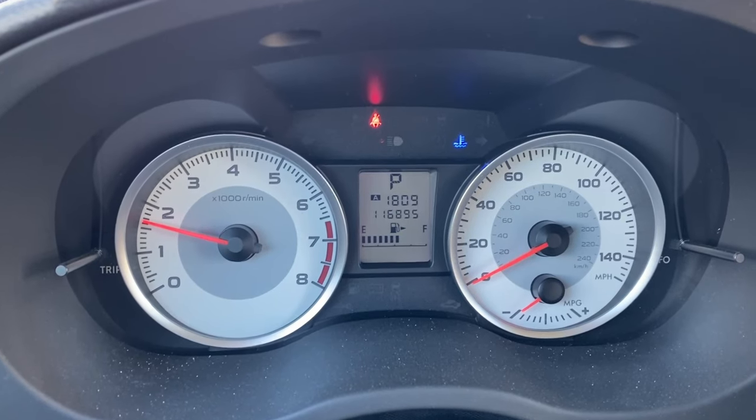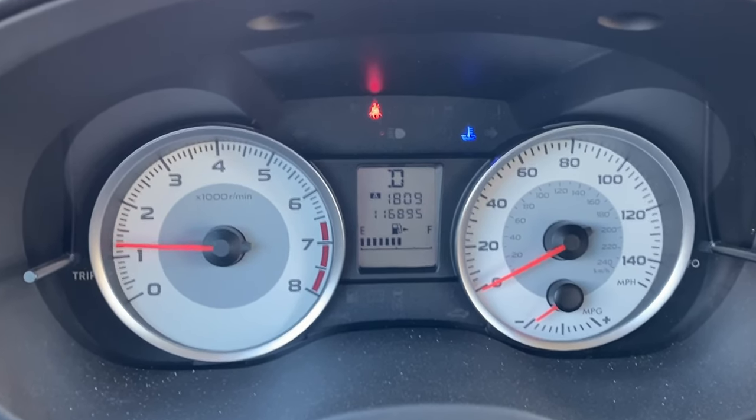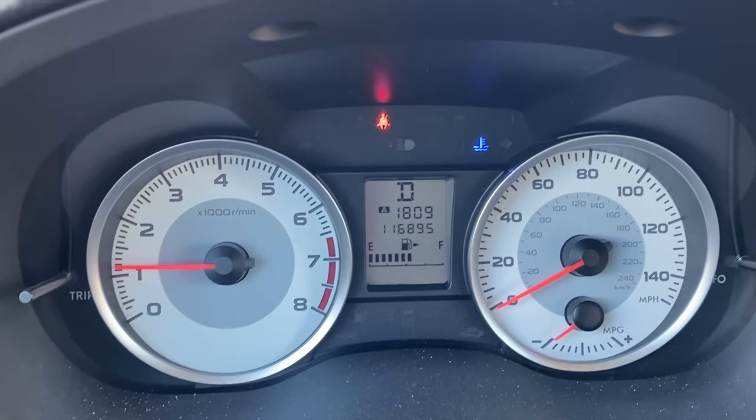Some cars like Subarus have a blue cold engine light that lets you know when the coolant temperature gets up to normal operating temp. If you just get in and drive, it usually takes about one to two minutes for that light to go out when it's cold out. If you let it idle just sitting there, it takes about 10 to 15 minutes. That said, if it's 70, 80, or 90 degrees outside, it can only take a couple of minutes at idle.